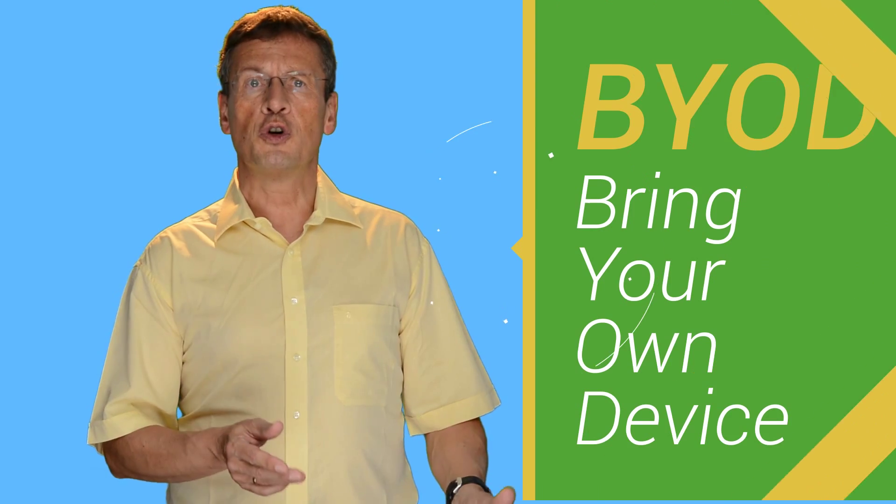But who wants to run around with multiple devices all the time? Lots of employees do, as the employer gives them a corporate standard phone that they don't like. That's why more and more companies move to a bring your own device policy, where employees are fully responsible for their devices and buy their own — normally company-sponsored.